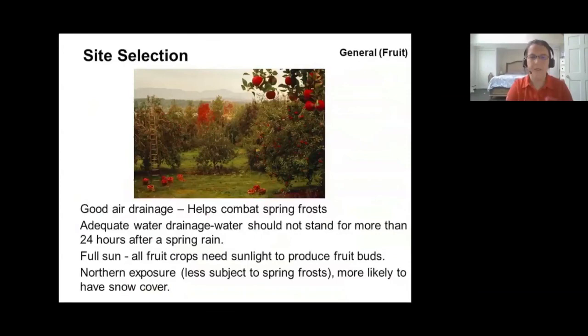The first component of establishing a mini orchard in your backyard is proper site selection. One of the main things to focus on is ensuring you have good air drainage, which helps you combat spring frost. It's not so much that temperatures go really low in New Jersey — it's the spikes, the deep temperature swings up and down, that make it challenging to grow tree fruits and avoid frost damage.